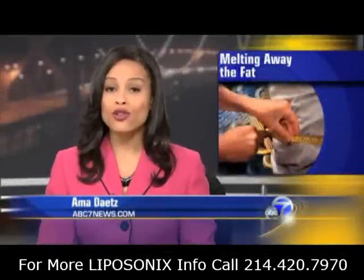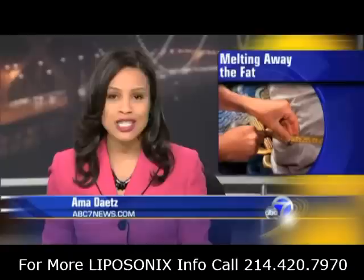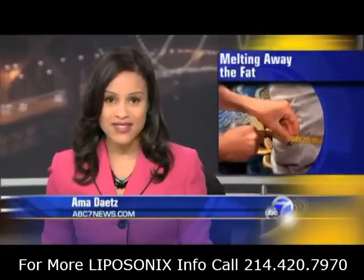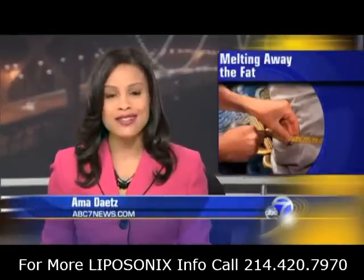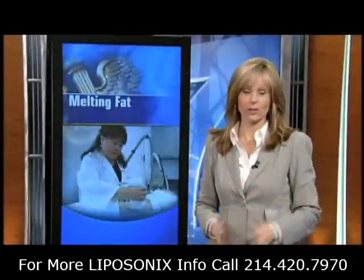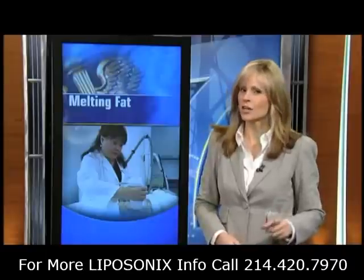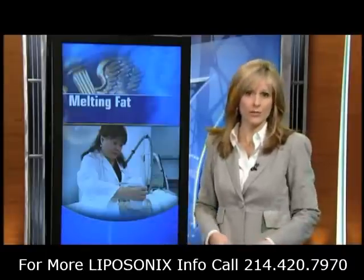If you want to get movie star slim, ultrasound is the next hot thing. A Bay Area company is using the technology to melt fat. This is a specific type of high-intensity focused ultrasound developed by a company in Hayward that generates heat as it enters the body. And doctors say that heat effectively kills fat cells.